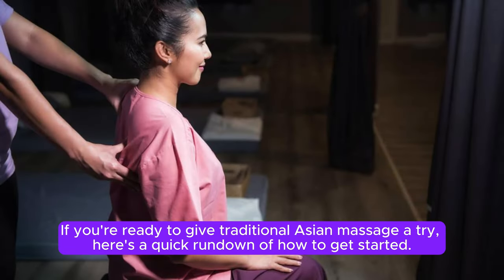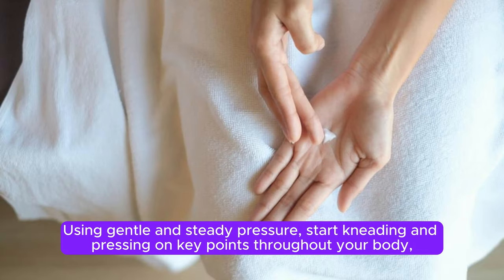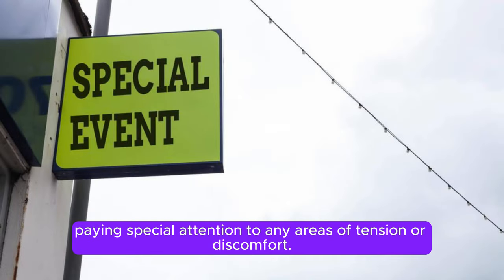If you're ready to give traditional Asian massage a try, here's a quick rundown of how to get started. Begin by finding a quiet and comfortable space to lie down and focus on deep breathing to help relax your body and mind. Using gentle and steady pressure, start kneading and pressing on key points throughout your body, paying special attention to any areas of tension or discomfort.